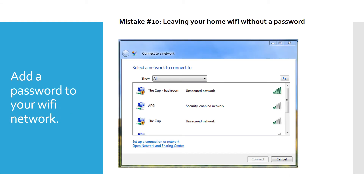Mistake number ten is leaving your home Wi-Fi without a password. You need to always have a password on your Wi-Fi network. There are people who actually drive through neighborhoods looking for unsecured networks to join — it makes it easy to hack your network and can slow it down. Always put a very secure password on your home Wi-Fi. Don't make it your last name or anything easily guessable. Only people in your home should know it.